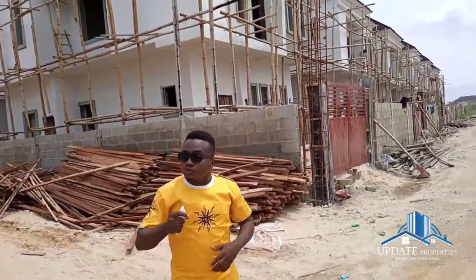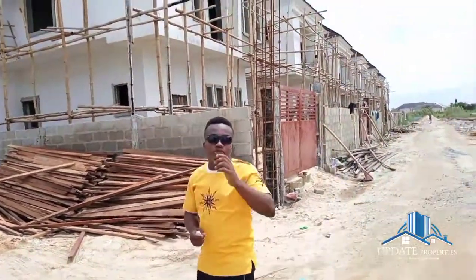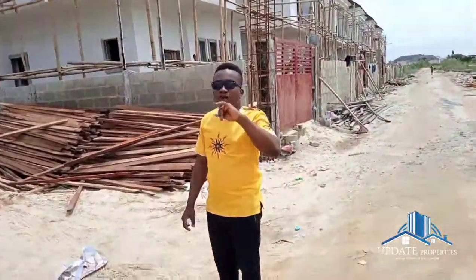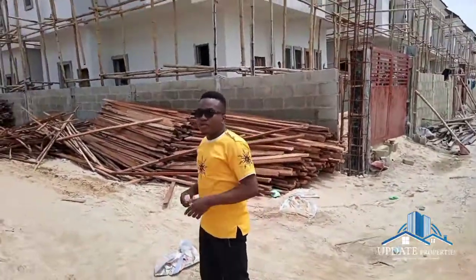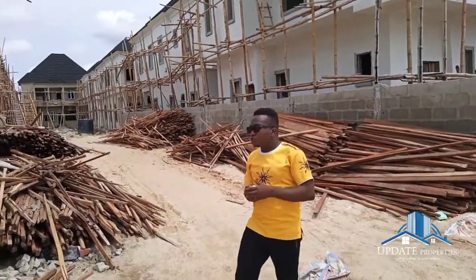This is an estate that is good for investment — trust me. You can buy to live here, and it's also good for investment. It's currently sitting at off-plan price. We have the five-bedroom fully detached, the four-bedroom terrace duplex — both the standard and the corner piece — as well as the three-bedroom terrace duplex.